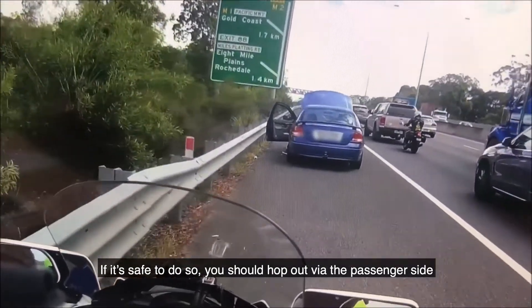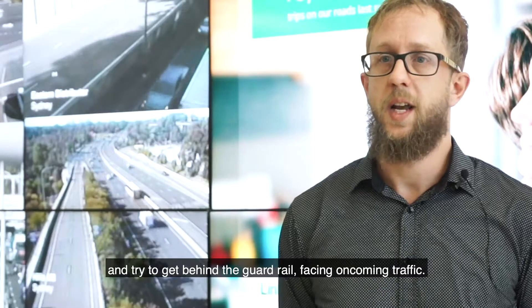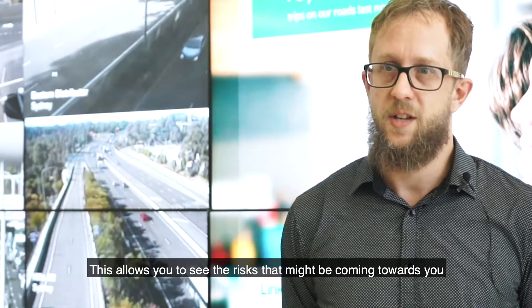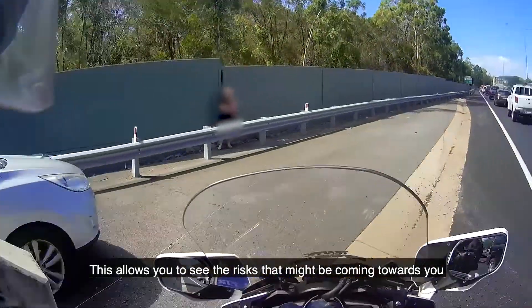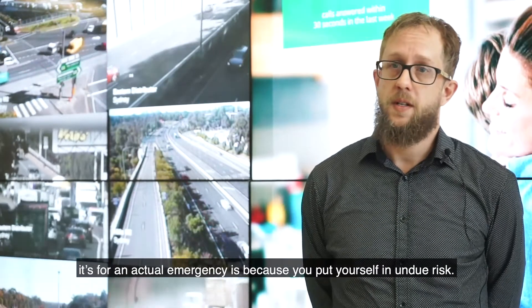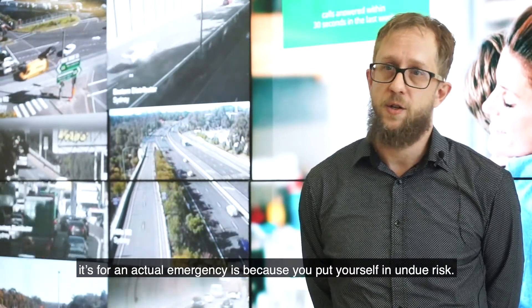If it's safe to do so, you should hop out by the passenger side and try to get behind the guardrail facing oncoming traffic. This allows you to see the risks that might be coming towards you and adapt and react accordingly. The main reason why you shouldn't use an emergency bay unless it's for an actual emergency is because you put yourself in undue risk.